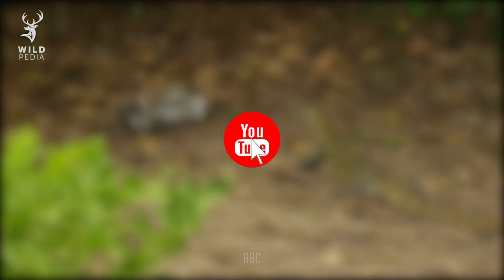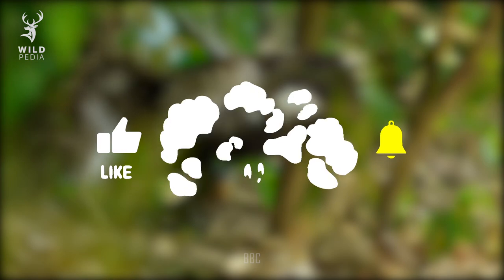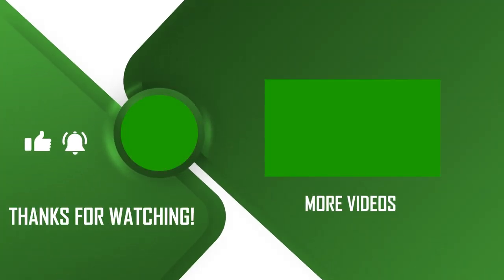If you enjoyed this video, please share it with everyone, including your mom, and remember to tell her that you love her. Don't forget to hit the like button and subscribe to our channel to check out more from Wildpedia. See you in the next video!